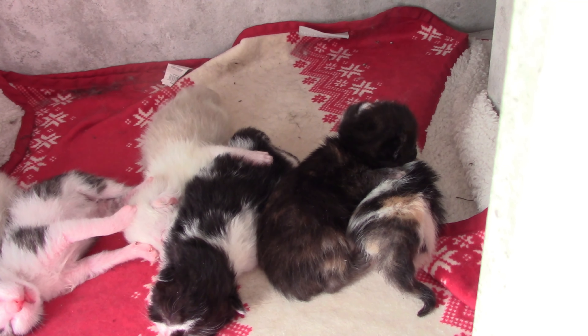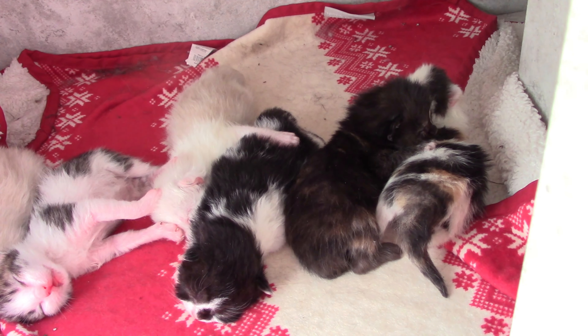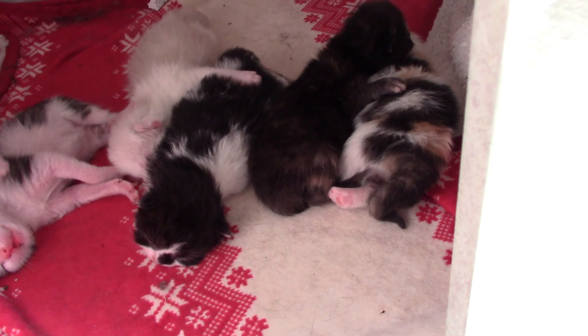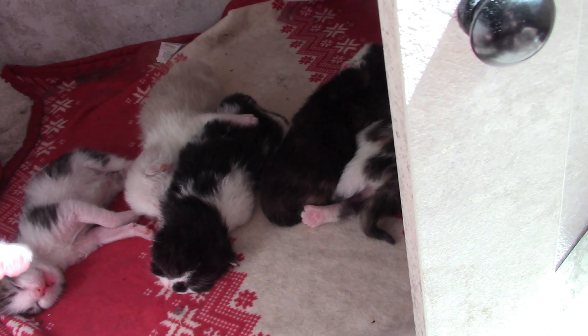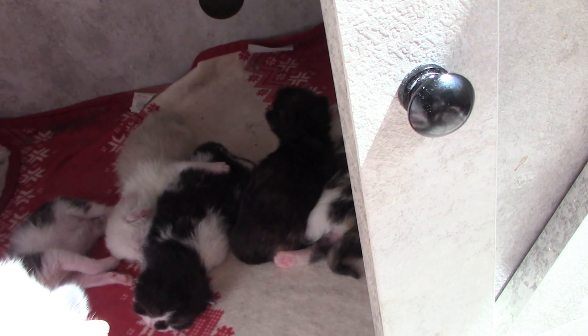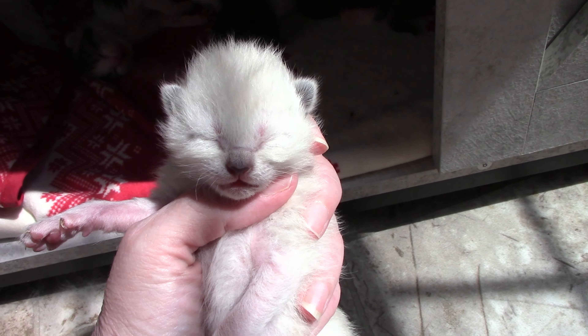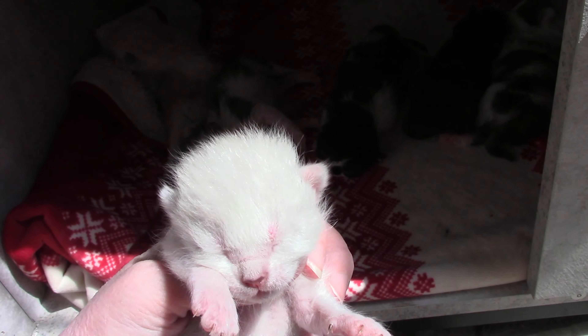So we've got two boys. One has white shoulders and one has more of a blue face than white ones. That one has the white shoulders, so this one has more of the blue face. This is Weston. And then the other white one is Valor. This is Valor.